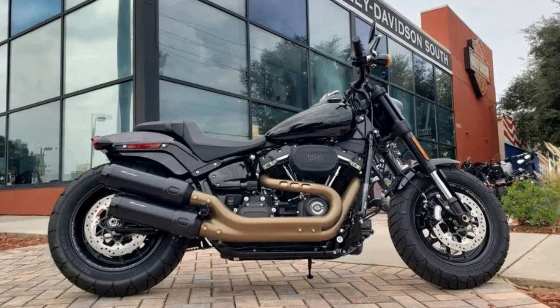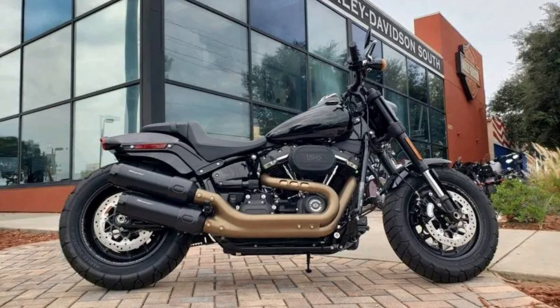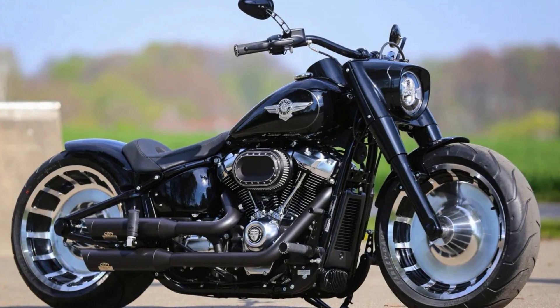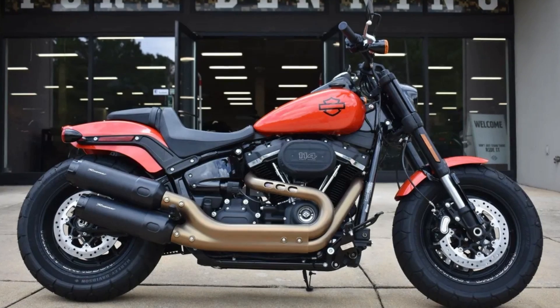The Harley-Davidson Fat Bob boasts an impressive Milwaukee 8 engine that delivers a staggering 86 horsepower and 119 pound-feet of torque, making it one of the most powerful bikes in its class. The engine provides a thrilling ride, and its signature Harley-Davidson sound is music to any rider's ears.